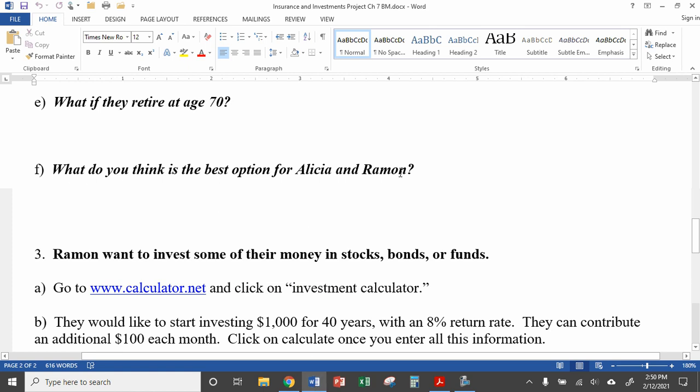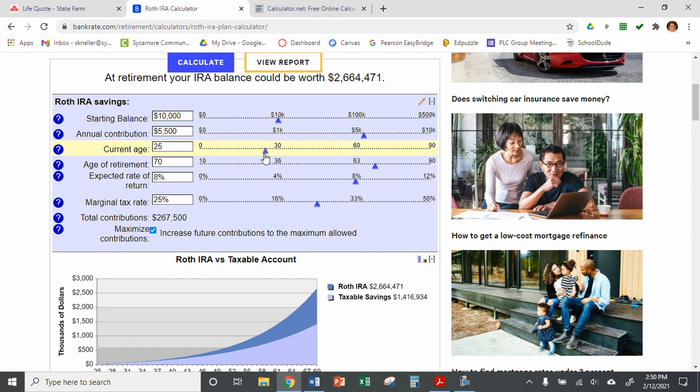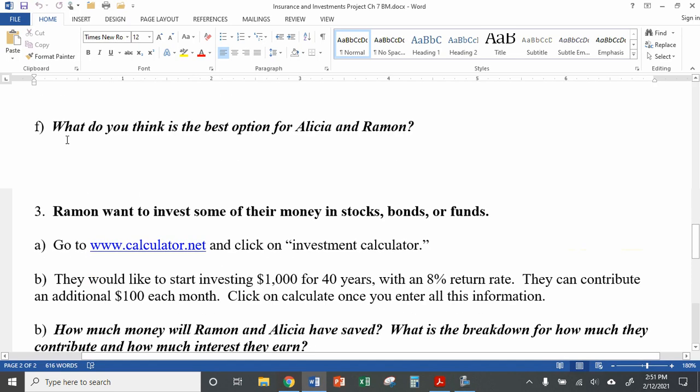The worksheet asks: what do you think is the best option for Alicia and Ramon? Play around with this a little bit. Let's say they're 25, we'll move that slider down to 25, move their retirement age up to 70, and say they have a starting balance of $10,000 — then they're going to have $2.6 million. Just keep it realistic: don't make their starting balance $50,000 because that could be a whole year's salary. You can come up with whatever you think the best scenario for them would be, but keep it realistic.